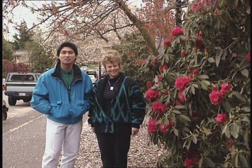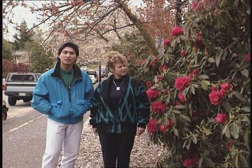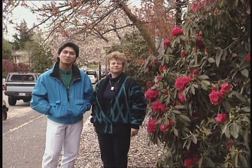We're outside the North Service Center, where it's a little windy, but spring is coming into bloom with beautiful rhododendrons and cherry trees kept spruced up by City Light's vegetation management staff.